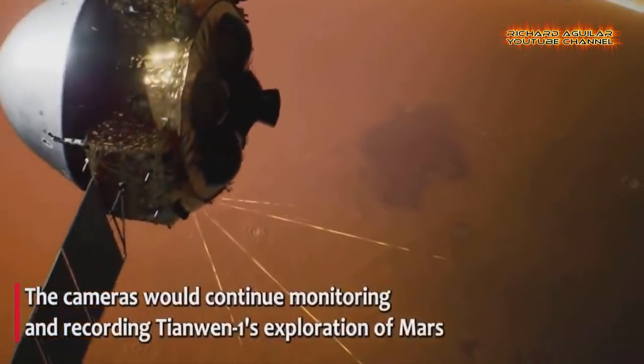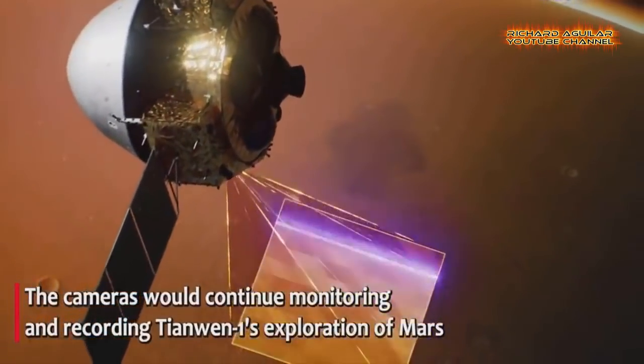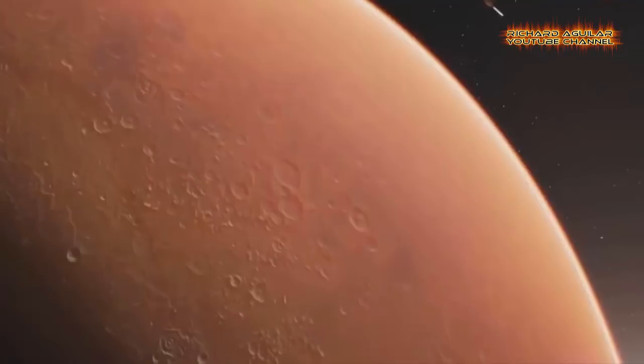The solar wing, directional antenna, Martian atmosphere, and surface morphology are all visible on the video.